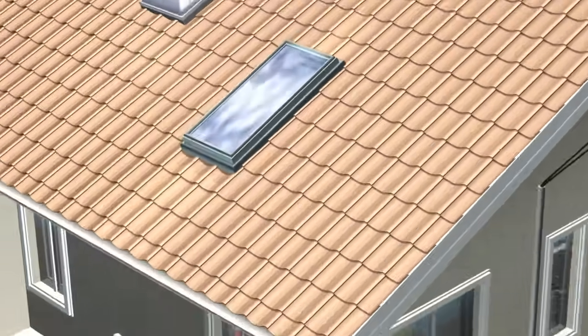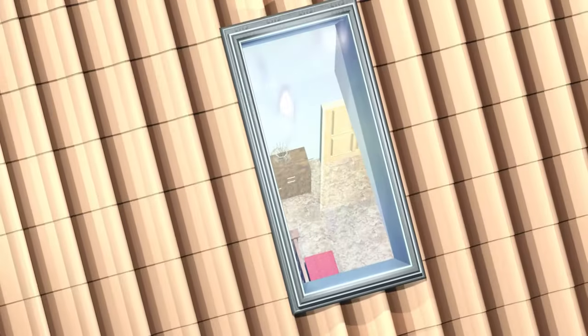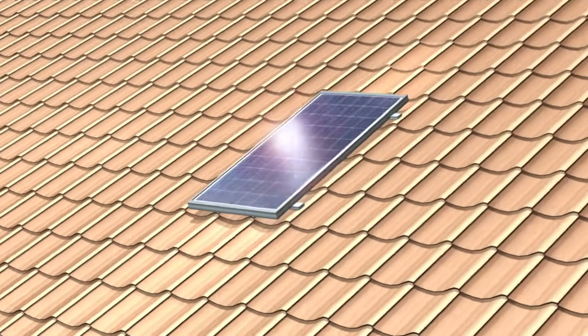Traditional skylights have been around for many years now, brightening up those dark areas around the home or office. And yes, there have been improvements in recent times, but now things have changed for the better and for the safer.